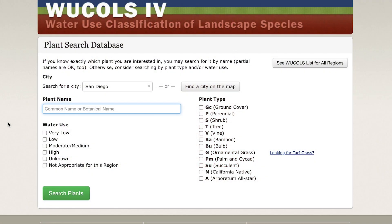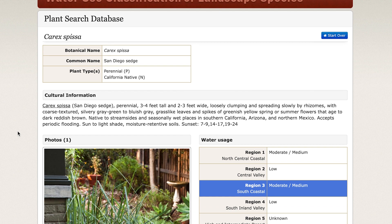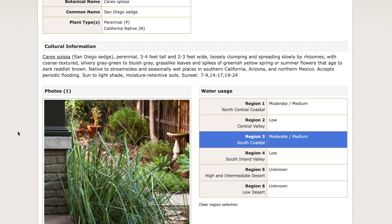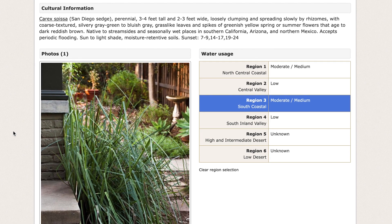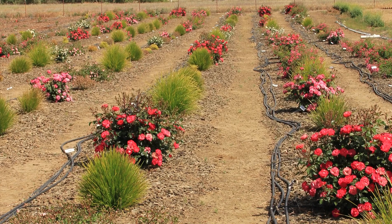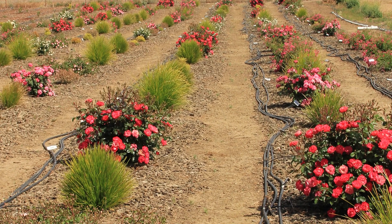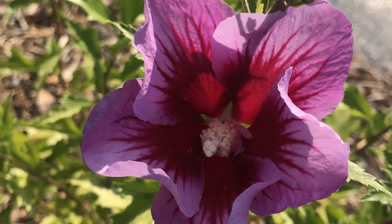Plants are looked up in an online database called the Water Use Classification of Landscapes, or WUCOLS, which categorizes them as very low, low, moderate, or high water users. A lot of plants that people assume are low or high water use may not in fact turn out to be that way. If they're established well and watered using the method where you allow the water to be used up before refilling that reservoir, many plants assumed to be high water users may turn out to be low.